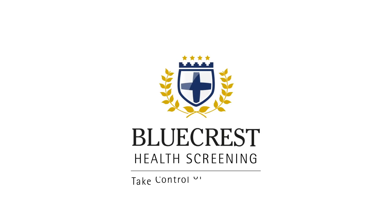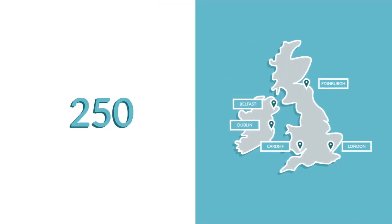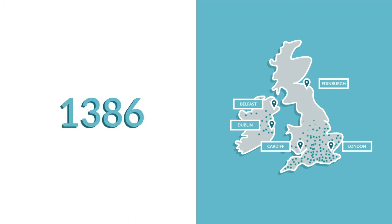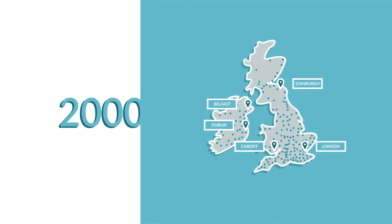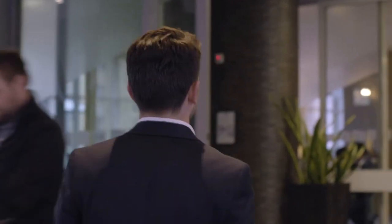Choose Bluecrest Health Screening for a high quality health screening close to where you live or work. With over 2,000 clinics across the UK and Ireland, which we set up in hotel meeting rooms and conference centres, our staff and facilities ensure the same quality test you'd expect from a hospital, but in a more comfortable, relaxed and convenient setting.